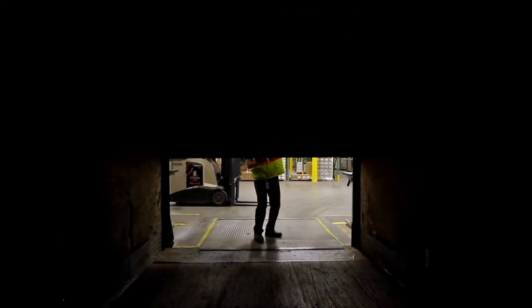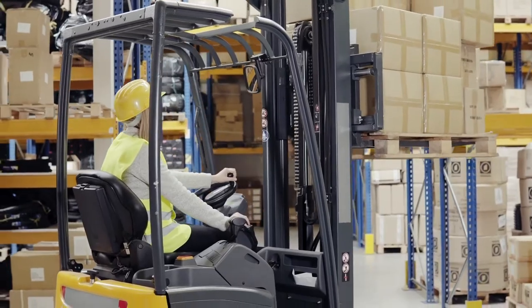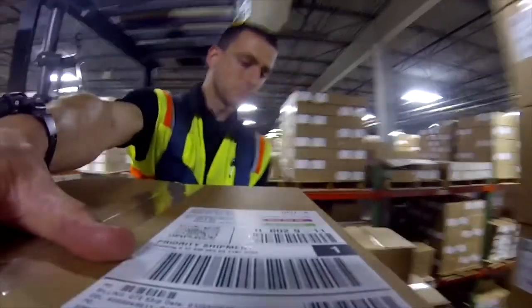As inventory moves in and out of your warehouse, your workforce relies on accuracy and visibility to track, store, and move products seamlessly down the supply chain.